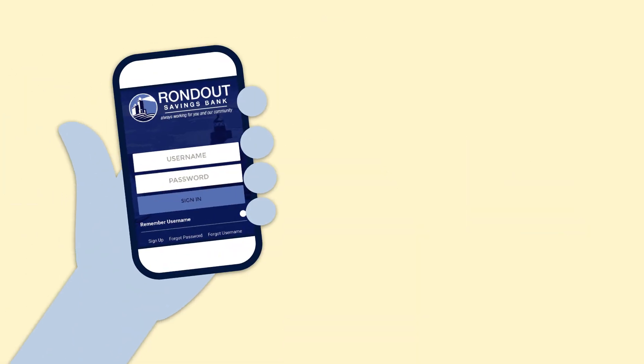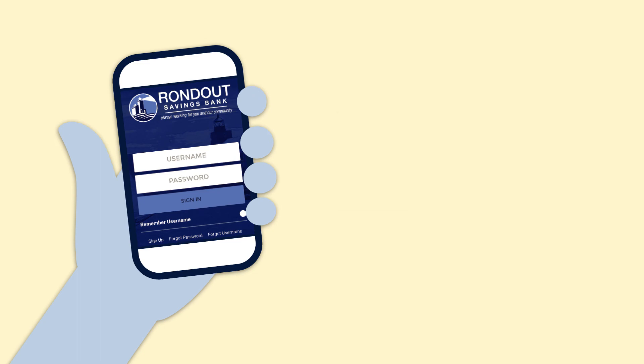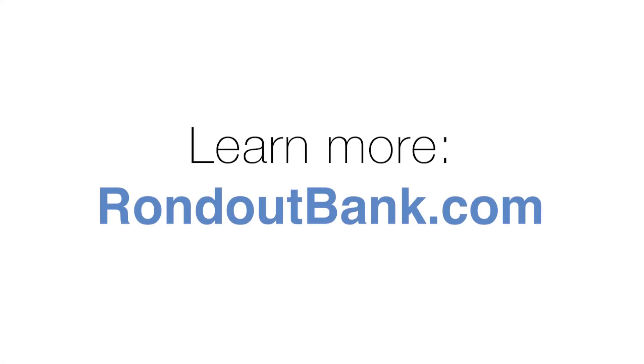You can also log in on your smartphone with the Rondout Savings Bank mobile banking app. Learn more about Rondout Savings Bank's mobile banking app at rondoutbank.com. We're here to help you manage your finances and grow, because Rondout cares.